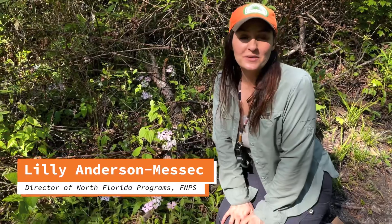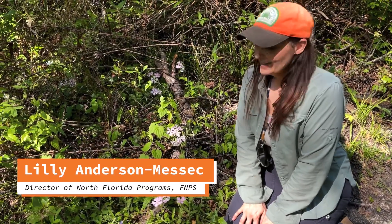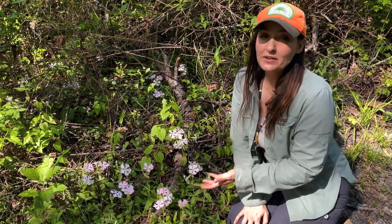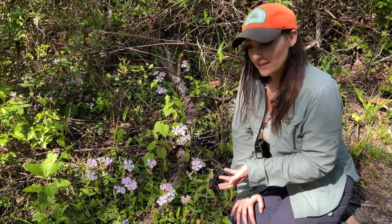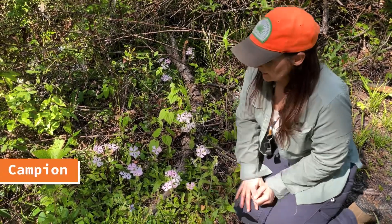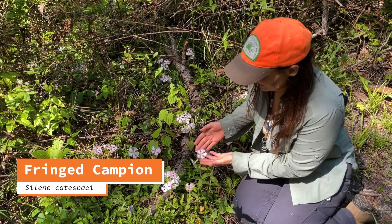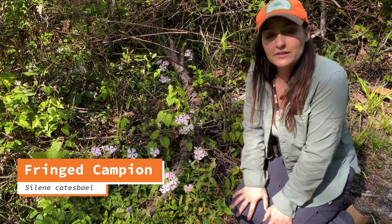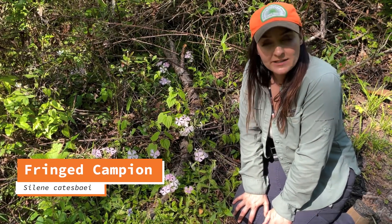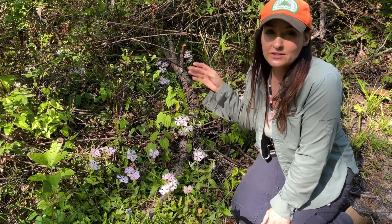Hi, I'm Lily Anderson-Messick with the Florida Native Plant Society. I'm very excited to be here in Gadsden County today looking at a very rare and federally endangered plant. This is Fringed Campion, Silene catesbaei. This plant is federally endangered, so it's rare throughout its range, and it occurs in just a few counties in the Florida Panhandle and then a few counties in central Georgia.